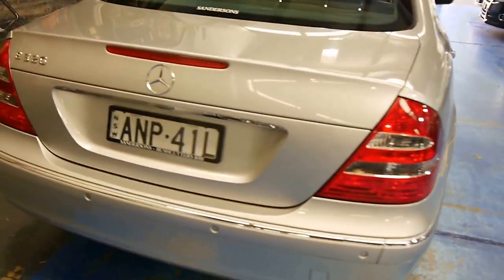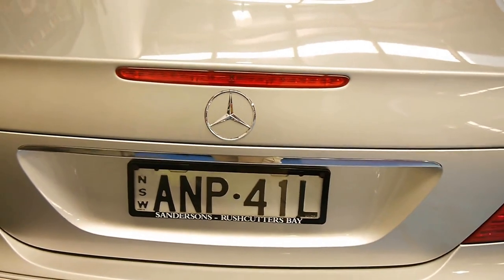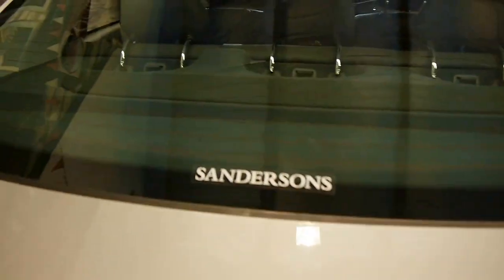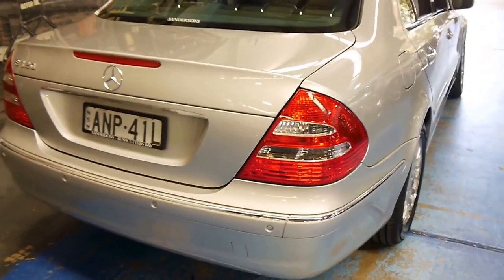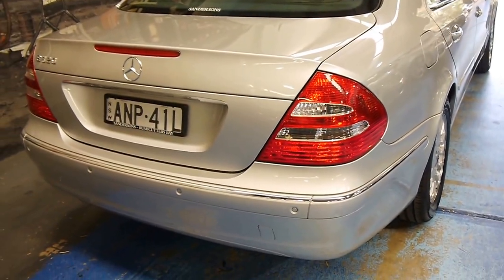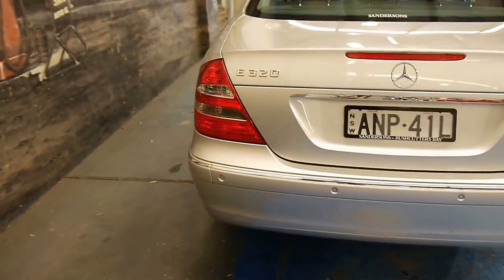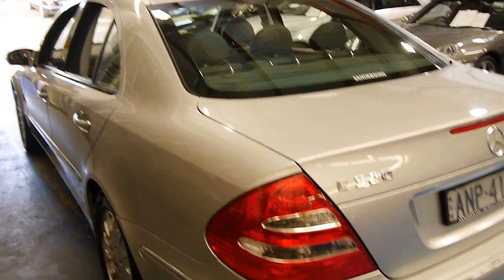Now normally I don't keep Sanderson's plates on the car, but that is the original dealership and everything is just nice about this, so I didn't want to mess with the originality. Sanderson's is probably one of the most reputable Benz dealers in the country. It's lovely to get a product like this in our showroom that has such good books and is in excellent condition.